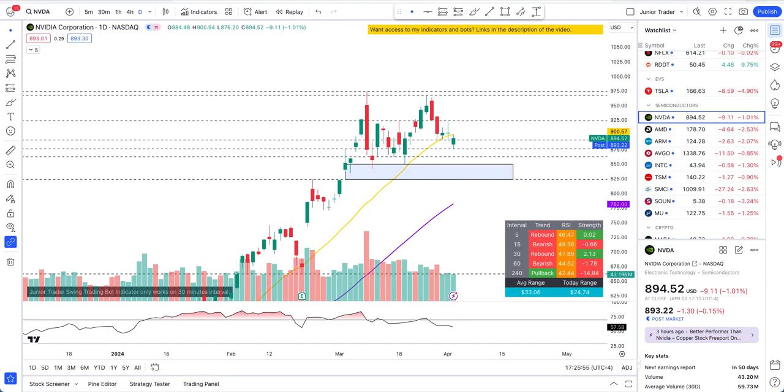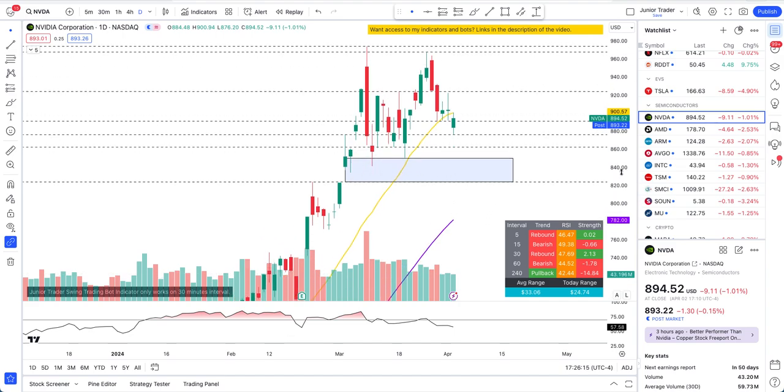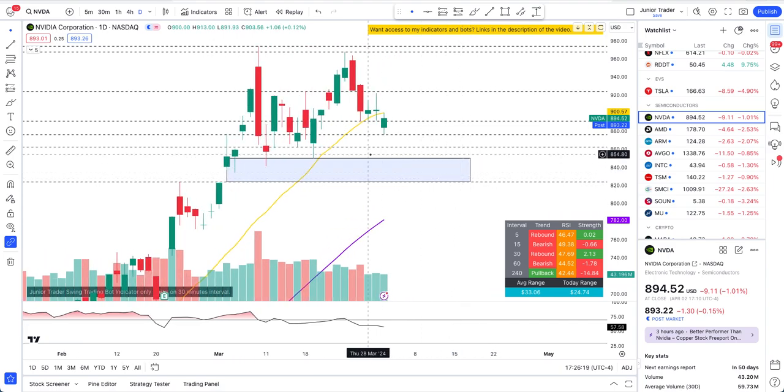What's up guys, this is Junior Trader and in this video we are taking a look at Nvidia stock. Who is in control — bulls or the bears? This thing gapped below the 20-day moving average today and is using that as overhead resistance. We'll talk about all that, identify what to expect from Nvidia going into tomorrow, and cover levels to watch for intraday, swing, and long-term plays. Please hit like and subscribe, and note: none of this is financial advice — it's for education purposes only. You are solely responsible for your own financial decisions and outcomes.